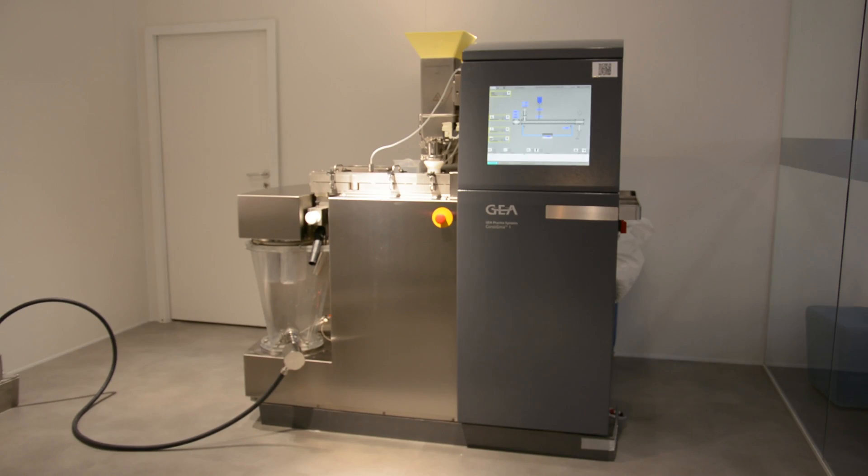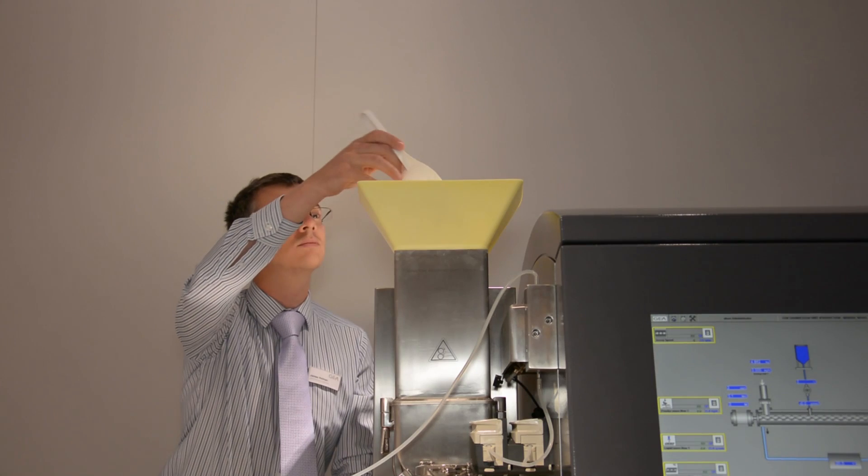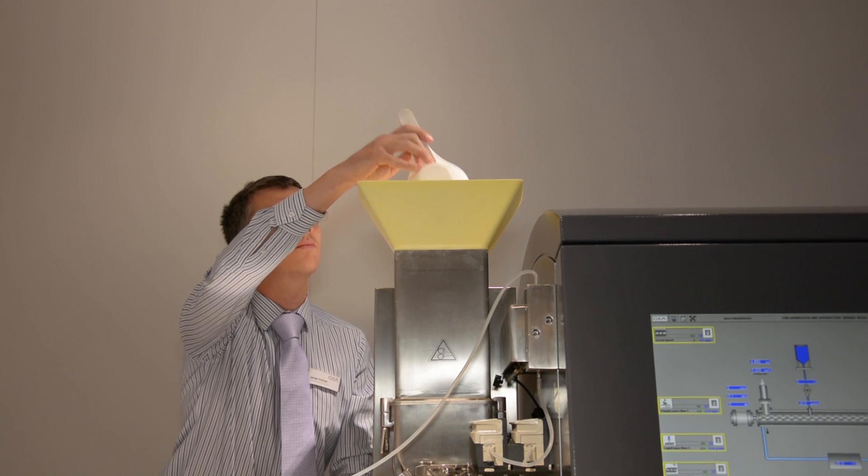CONSIGMA is a product family of equipment which allows the customer to continuously operate and process pharmaceuticals from powder to tablet. CONSIGMA 1 is the lab unit for this product family, for R&D and the first trials when R&D people are determining the product and the critical process parameters.